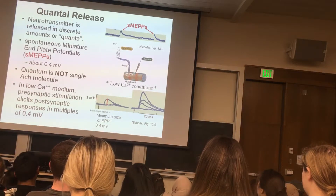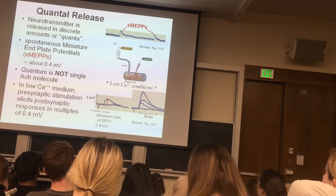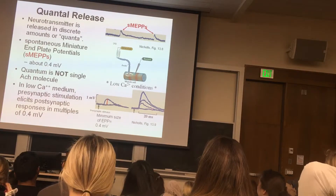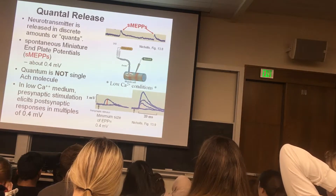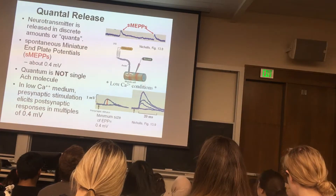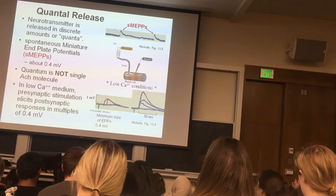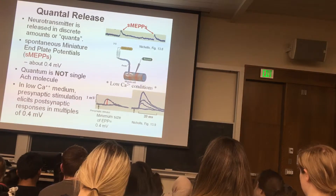Occasionally he recorded one that's a little bigger — measuring twice the amplitude of the small one, so 0.8 millivolts instead of 0.4. Very rarely he recorded one that was three or four times the amplitude — 1.2 millivolts, and so on. This gives the idea that neurotransmitter is released in quantities that always elicit a postsynaptic response of the same order of magnitude, about 0.4 millivolts, or some multiple of it.